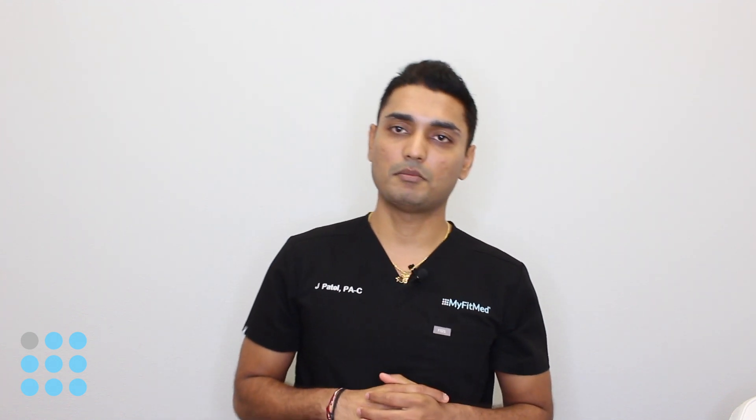Hey guys, my name is Jay Patel. I am one of the PAs working here at MyFitMed. Today we'll talk about some of the common side effects of testosterone and how to monitor them.